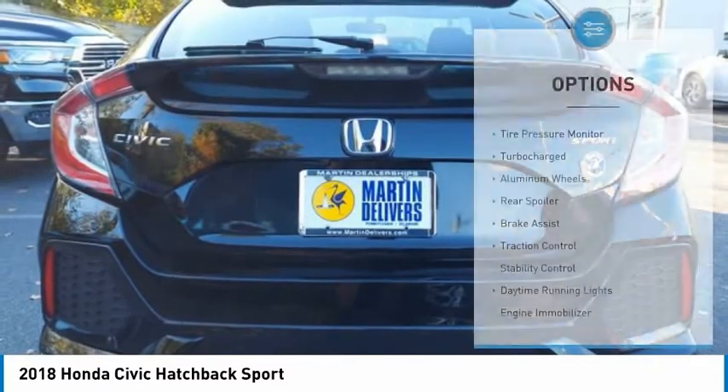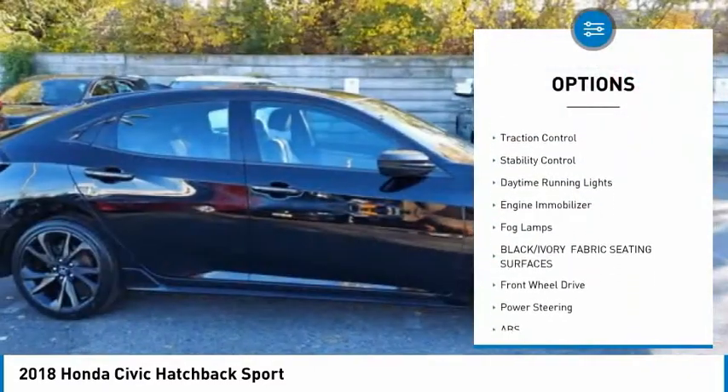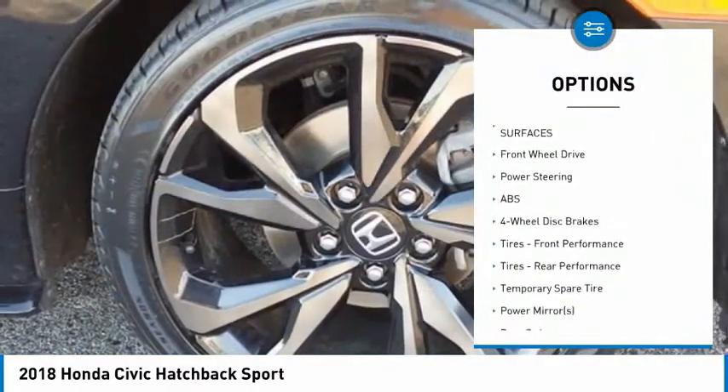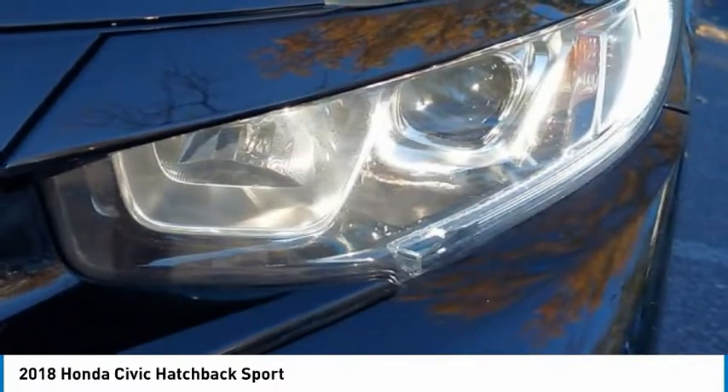Here are some of this vehicle's great options: tire pressure monitor, turbocharged, aluminum wheels, rear spoiler, brake assist, traction control, stability control, daytime running lights, engine immobilizer, and fog lamps.